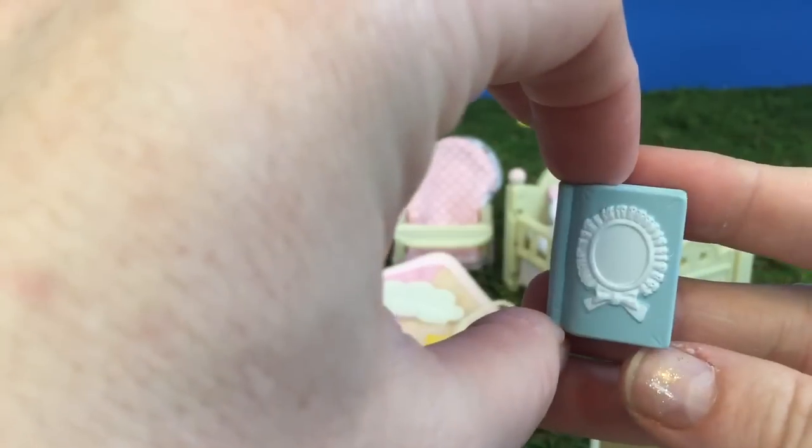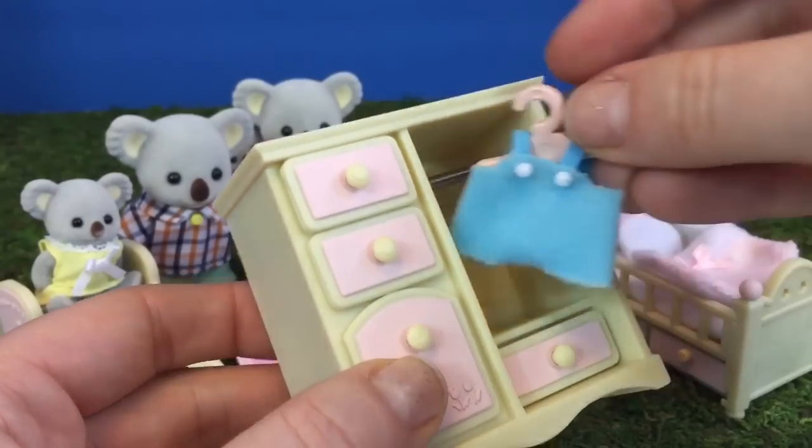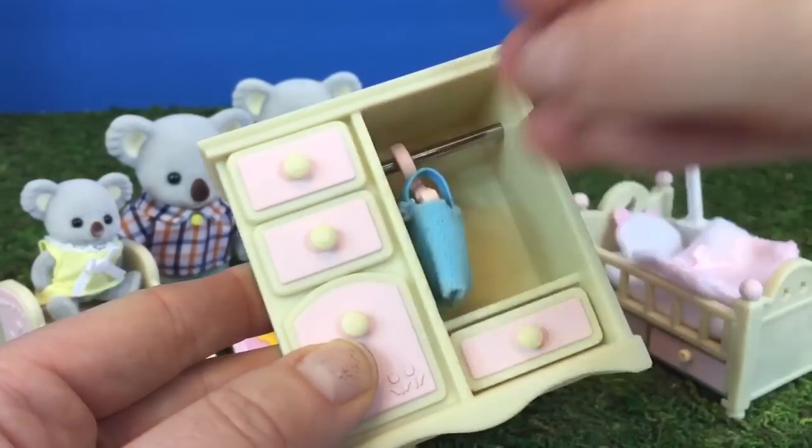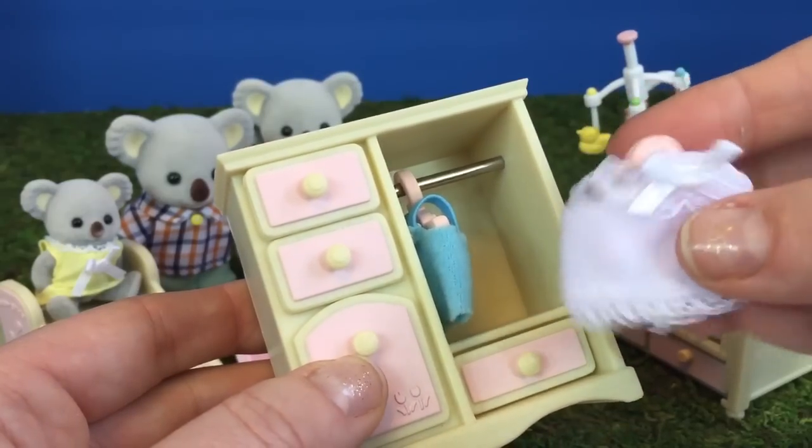What's in the bottom drawer? It's a little blue book — we can read stories to panda when she arrives. And here's a little blue outfit and a cute little white outfit. We'll hang them up.